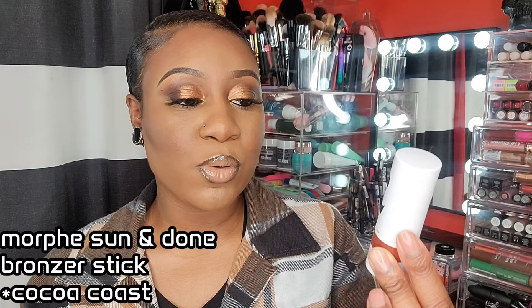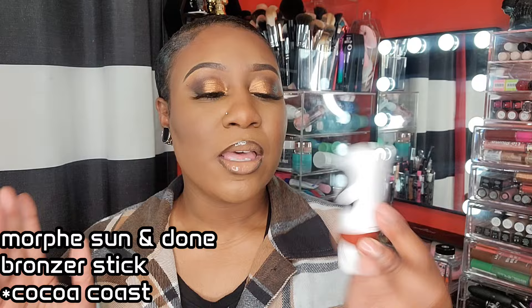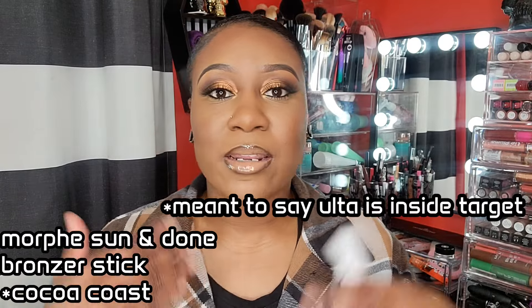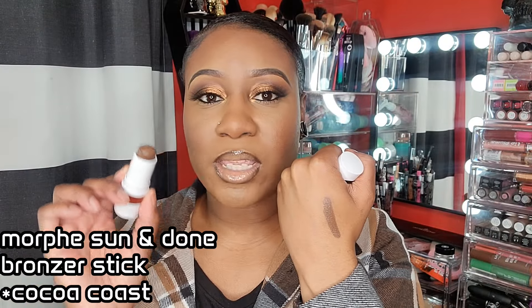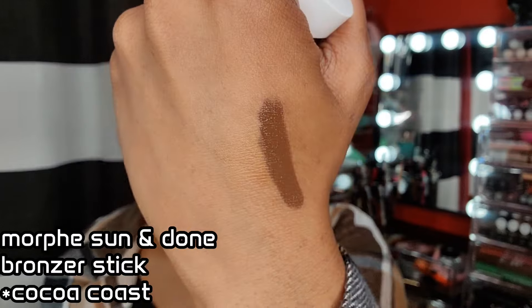This is the Sun and Done Smooth Gliding Bronzer Stick — this is fairly new, I think it came out this year. I hauled it for you guys; I have the color Coco Coast. Now, I know this is not drugstore, but Ulta is sold at Target and Ulta has Morphe in it, so you can get Morphe at Target. I like this — I've used it several times and use it as a base. It's a little more on the deep chocolate side versus the Black Radiance, which was a little warmer. This one is definitely giving more of a contour shade.